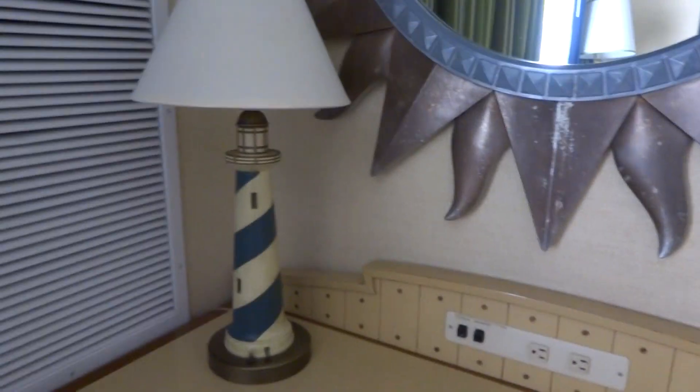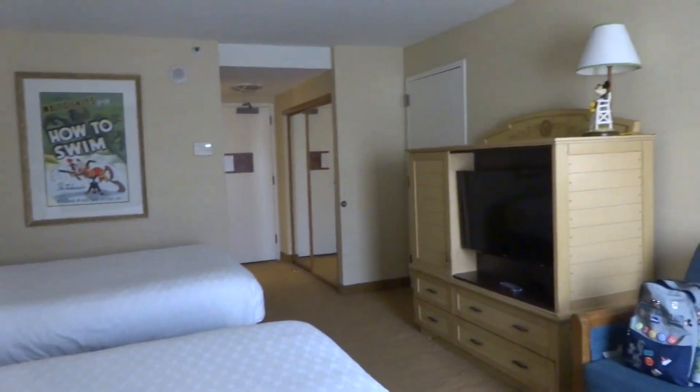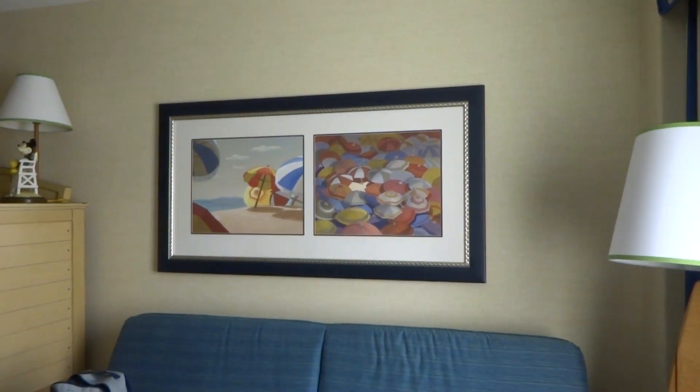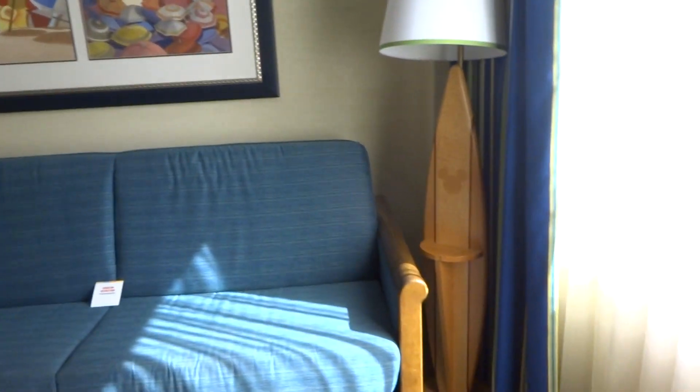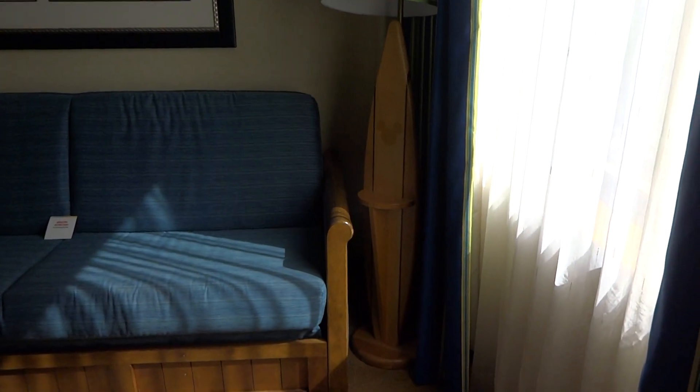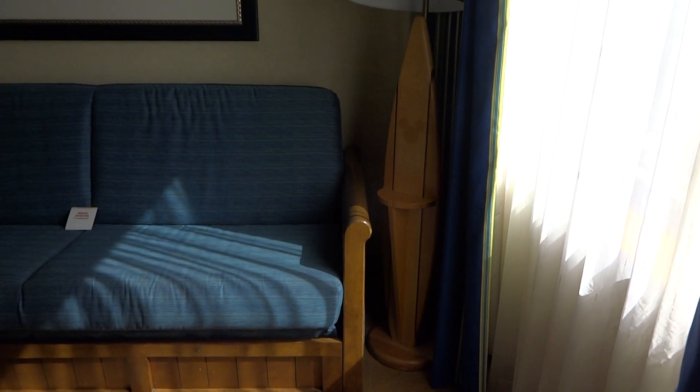And I think that's pretty much it. So that is a quick room tour. Oh, here's some artwork — standing lamp, looks like a surfboard. And I think that's it.